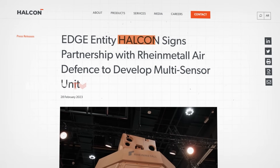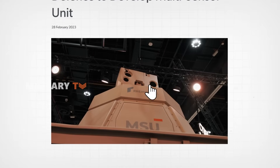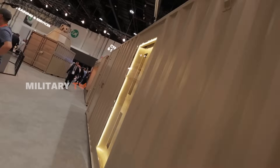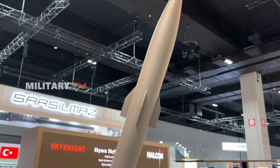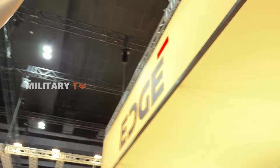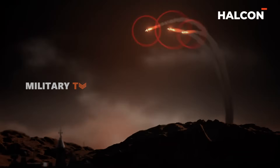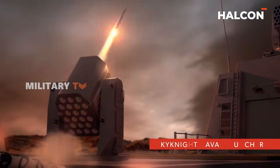Developed through a strategic partnership between the Edge Group's Halkan and Rheinmetall, the Skynex Skyknight system represents a game-changing evolution in short-range air defense. It's engineered not just to deal with traditional threats, but also to tackle the growing wave of asymmetric attacks that define today's conflicts — from rocket, artillery, and mortar fire to UAVs, cruise missiles, and even helicopters and fixed-wing aircraft. Skyknight is built to engage them all.